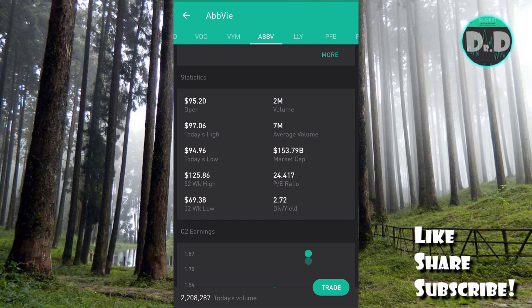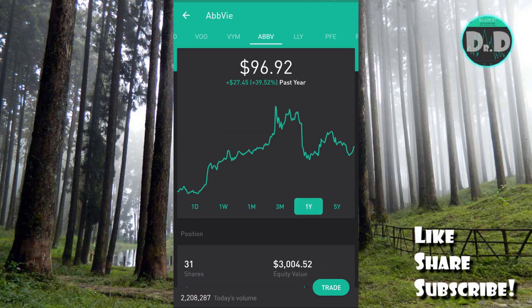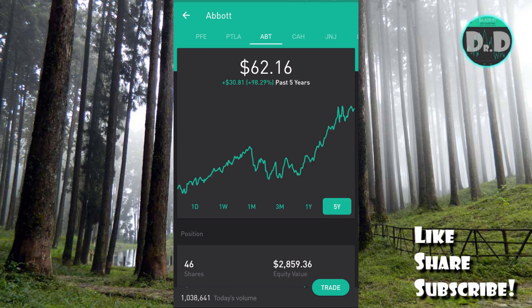AbbVie is a very big company at $153.79 billion market cap, PE ratio of 24.417, and the current dividend yield is around 4 percent. Looking at price performance, AbbVie is up about 40 percent over the past year and 168.63 percent over five years. Abbott Laboratories is up about 31 percent over the past year and 98.29 percent over five years — very good companies for both buy and hold and dividend capture swing trading.